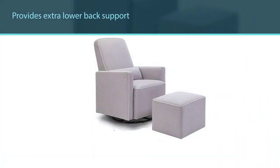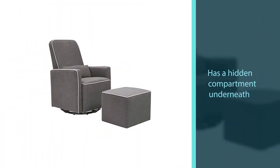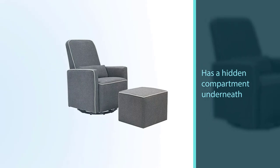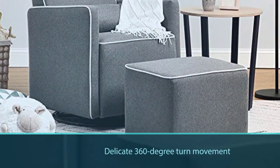The metal base allows a smooth 360-degree swivel movement as well as forward and reverse gliding. This Da Vinci swivel glider comes completely assembled and ready to use. The fabric is environment-friendly.